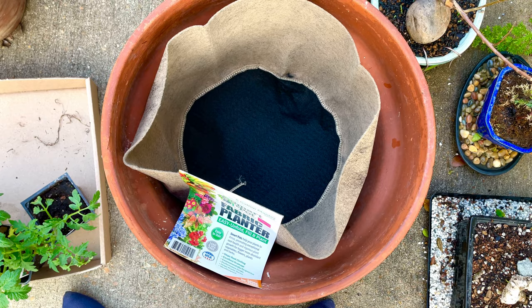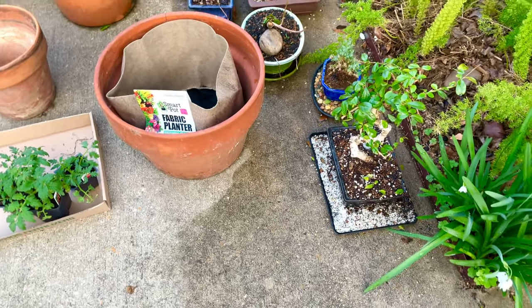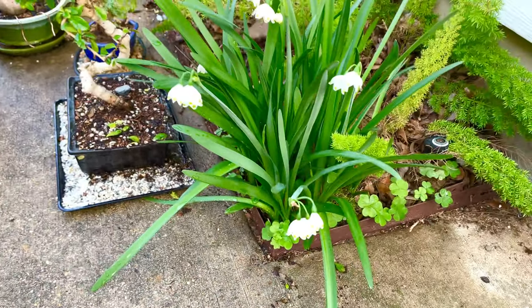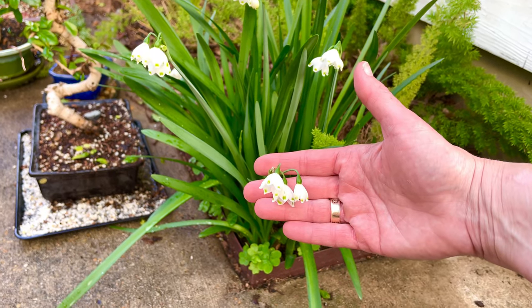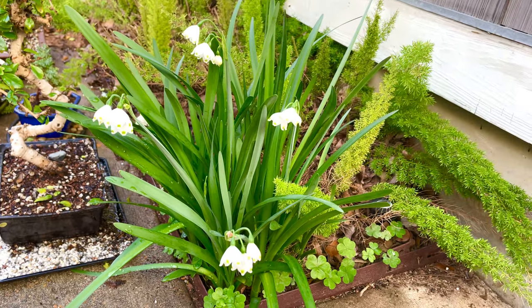I was feeling pretty smug about having found that. Then a couple of pretty little things — the other day on the video I called these snowdrops. They're not; they're snowflakes, and they just look so cute. I just love them. This is the best little patch I have.